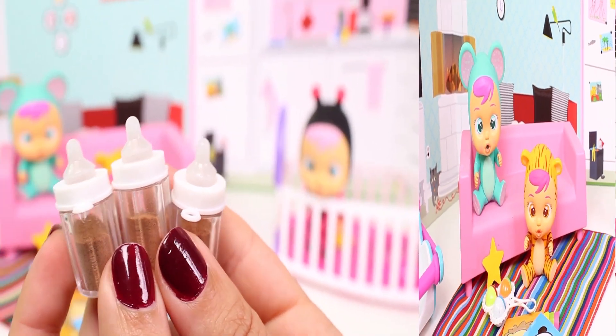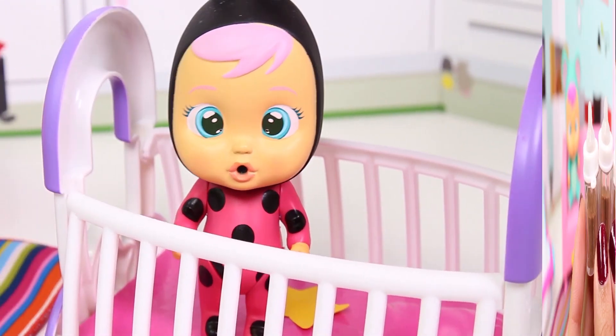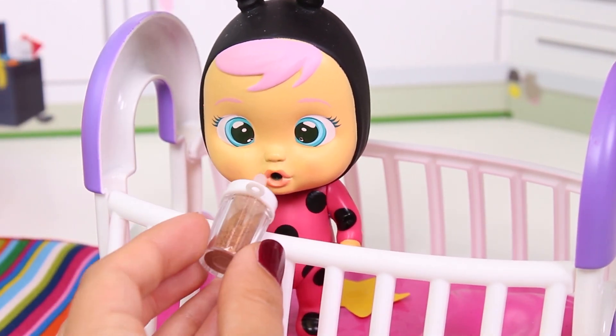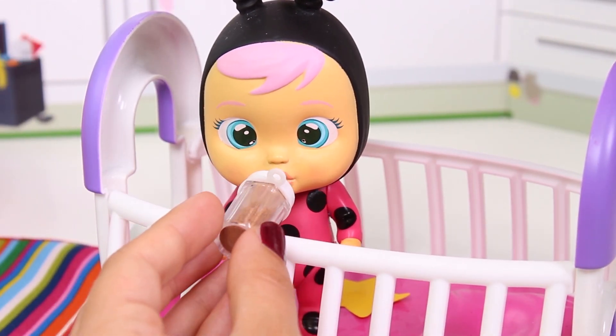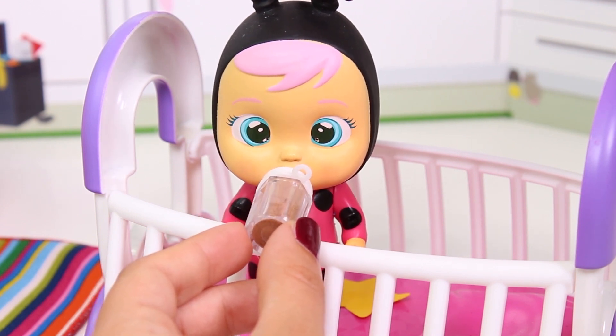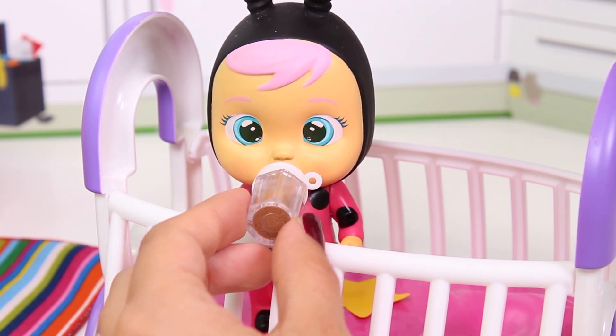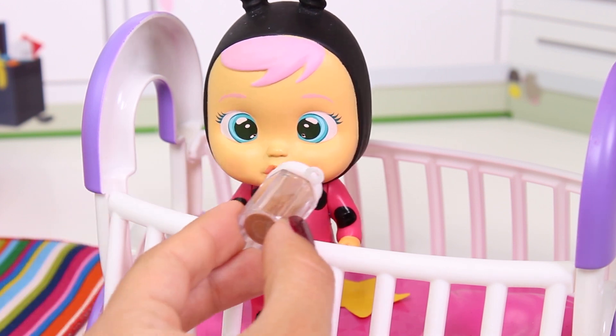Well, now it's time for an afternoon snack, right? Aren't you guys hungry? Here I have your baby bottles! They're full of chocolate milk! Here you go! Yay! Mmm!